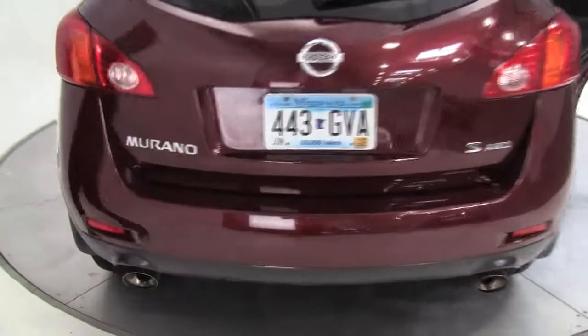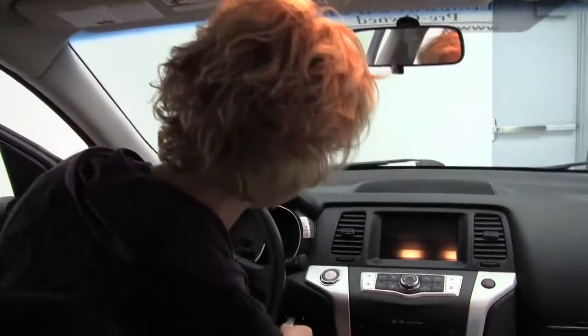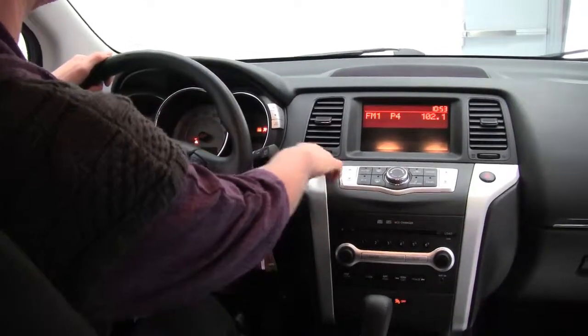Let's take this around. Now all wheel drive, but it is a true crossover, so you don't feel like you're driving a truck. It's got a very nice smooth, comfortable suspension, and especially with that CVT transmission, the gearless shifting is so smooth — great acceleration too. We've got push button ignition.